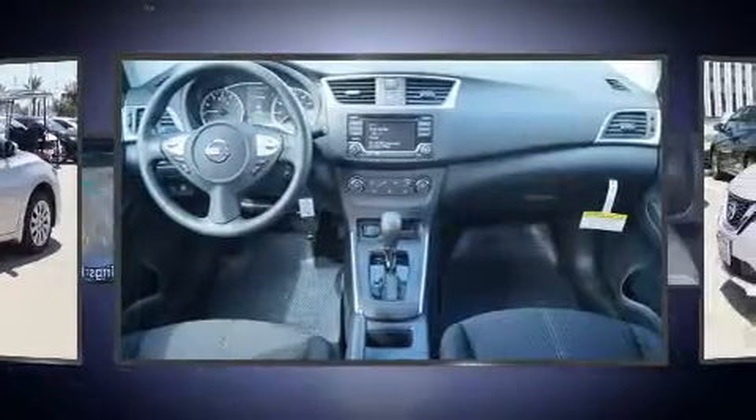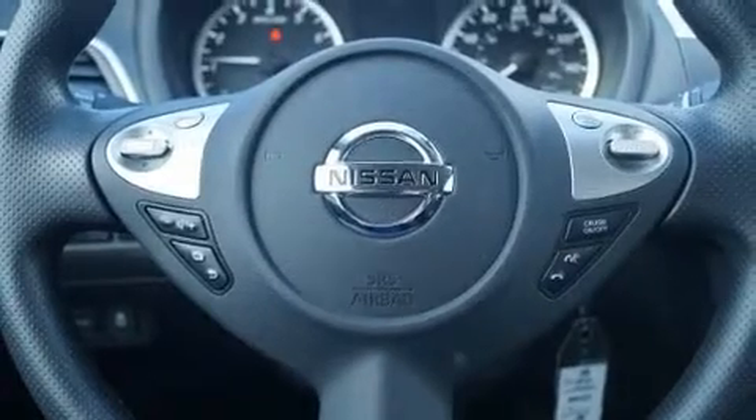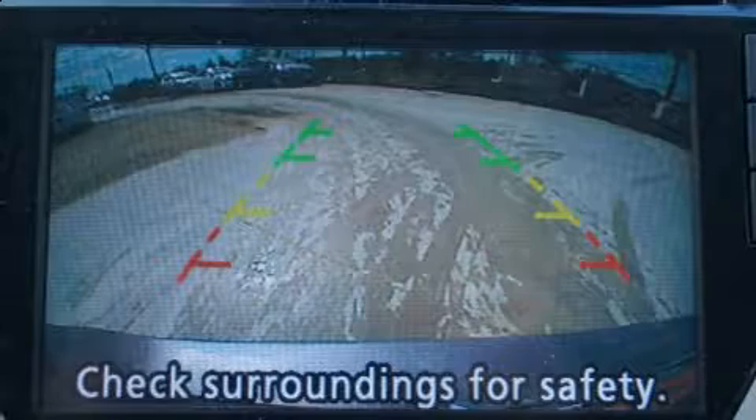A wealth of standard features mean that you no longer have to sacrifice, such as remote keyless entry, delay off headlights, a trip computer, and one-touch window functionality.